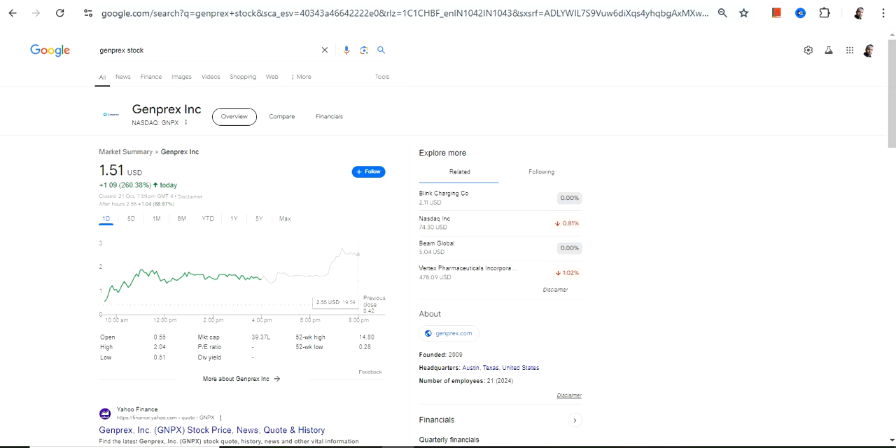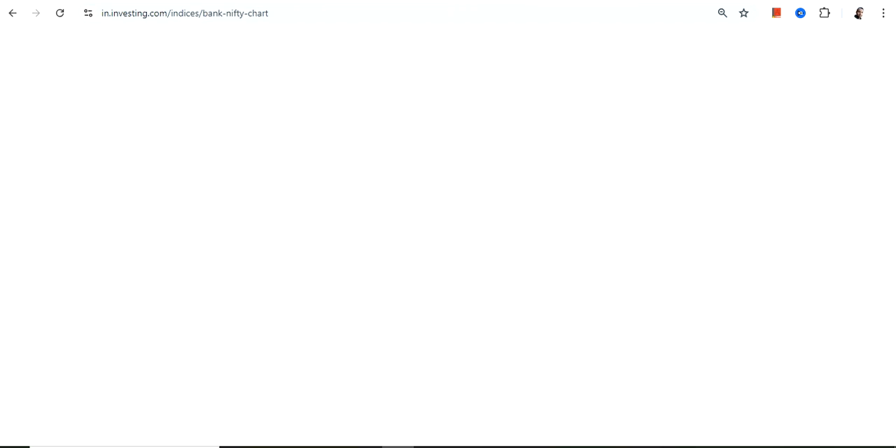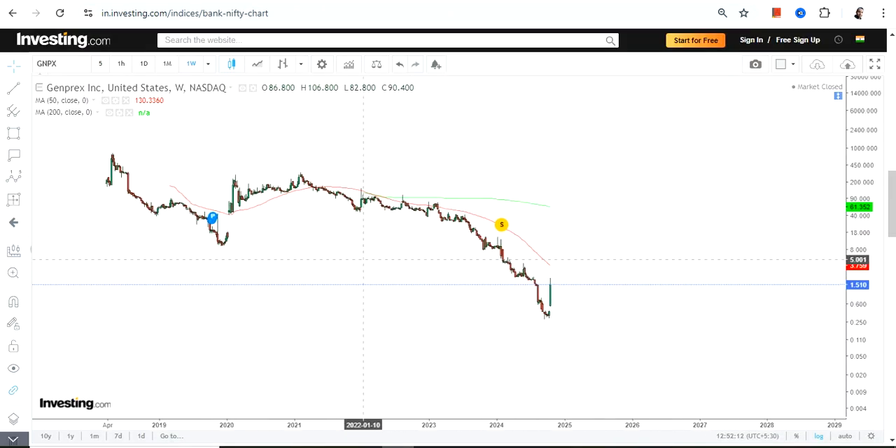Hello friends, welcome to my channel and thanks for watching this video. We're going to discuss Genprex Inc, ticker symbol GNPX. This is the price chart which we have in front of us.